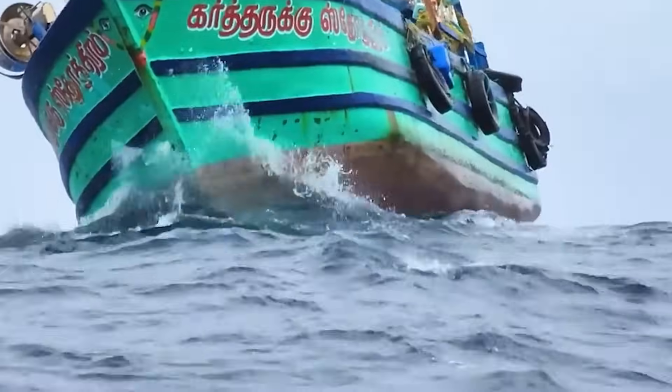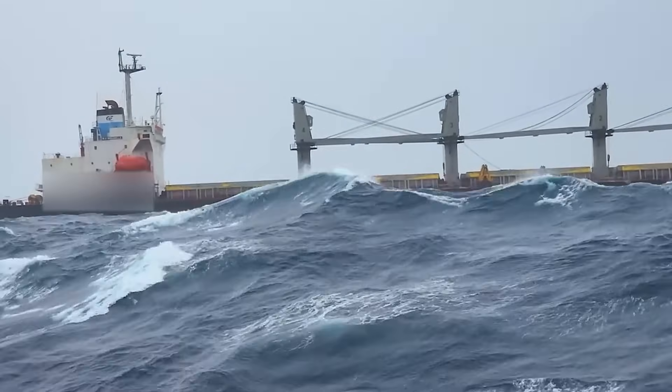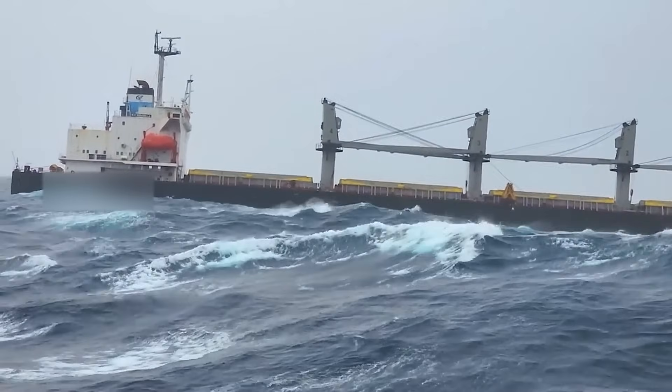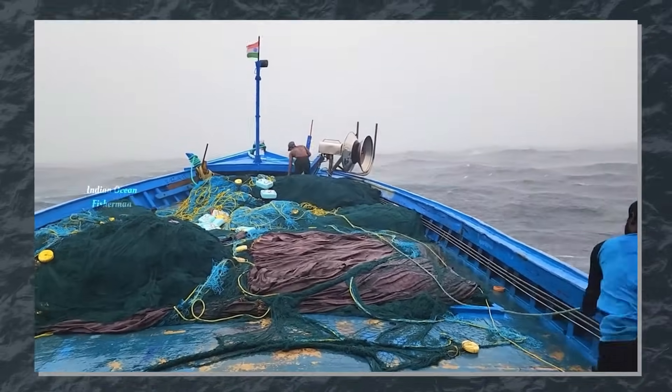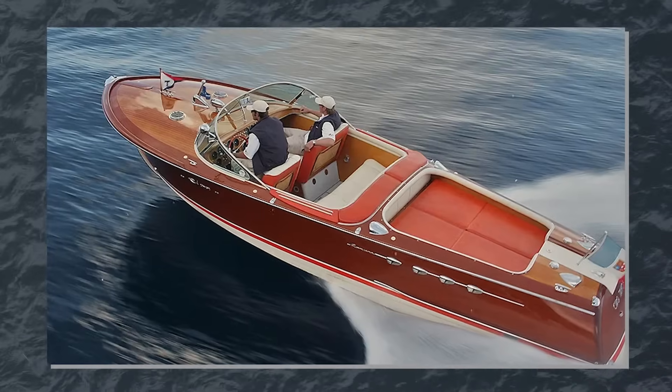For displacement hulls, wave timing can be effective: adjusting your speed to synchronize with the wave pattern. Essentially, time your pace to ride wave crests, ensuring a smoother ride — especially in swells on vintage boats whose hulls have taken a beating.